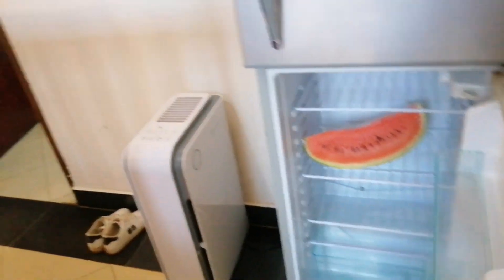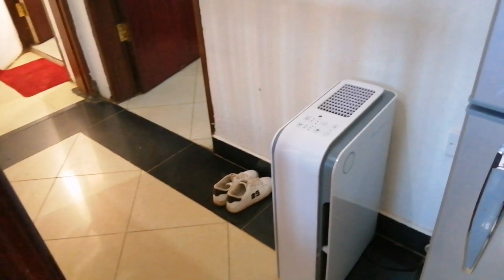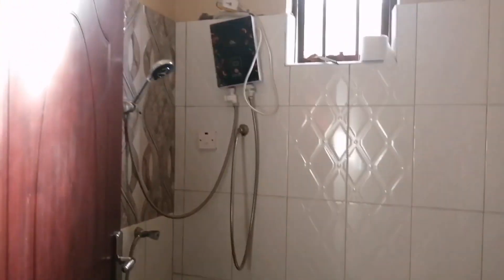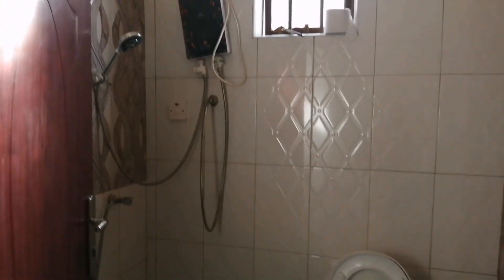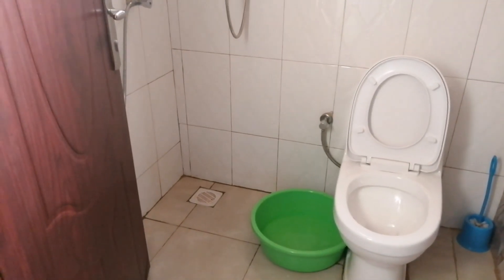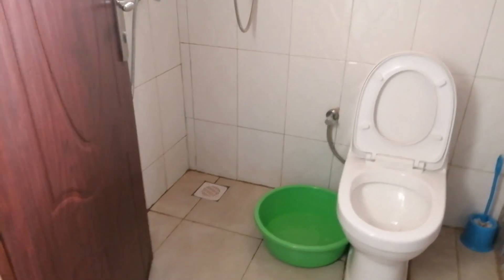There is a fridge here just in case you want to put some things — I have one piece of melon I'll eat later. There is also an AC in case you need a cool environment. And here is the bathroom, which is really clean — the tissues, the bowl — and there is an extra basin just in case you need it, so that's all very available.